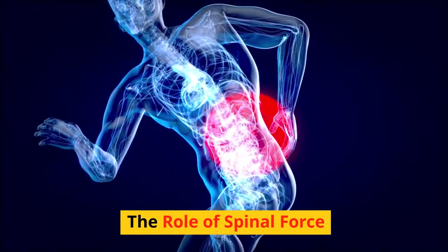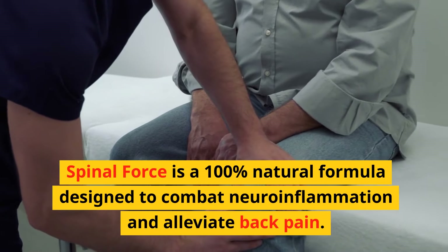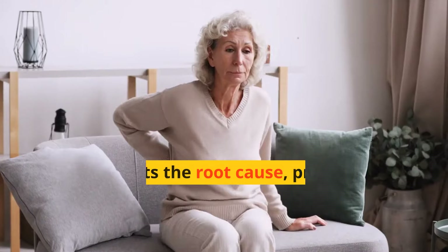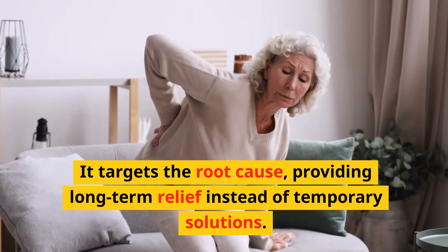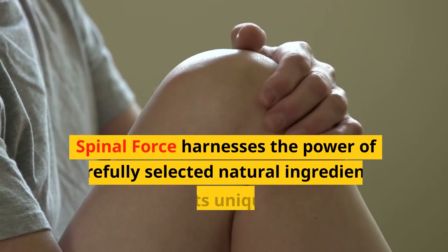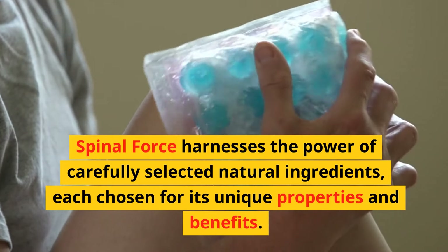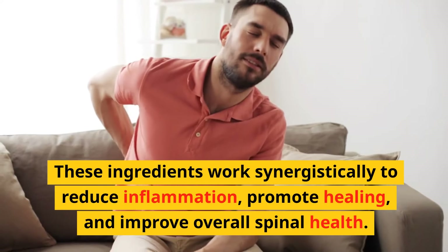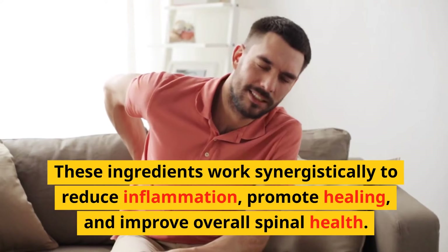The role of Spinal Force: Spinal Force is a 100% natural formula designed to combat neuroinflammation and alleviate back pain. It targets the root cause, providing long-term relief instead of temporary solutions. Spinal Force harnesses the power of carefully selected natural ingredients, each chosen for its unique properties and benefits. These ingredients work synergistically to reduce inflammation, promote healing, and improve overall spinal health.